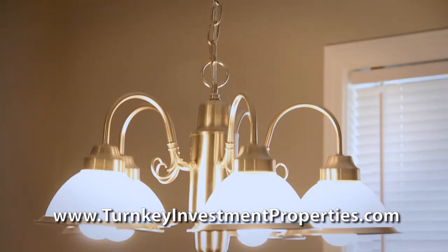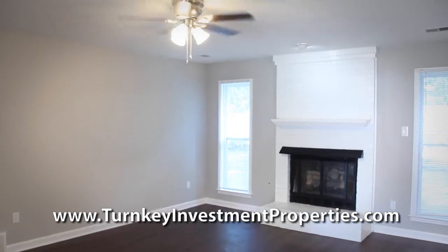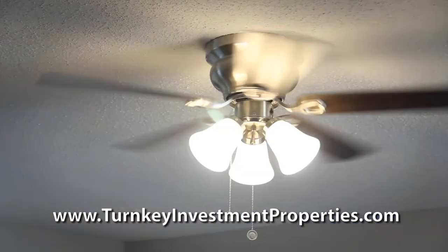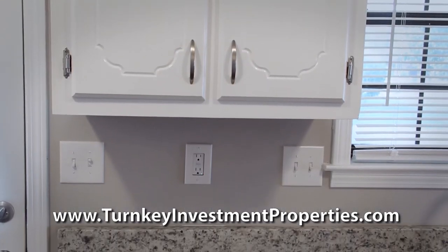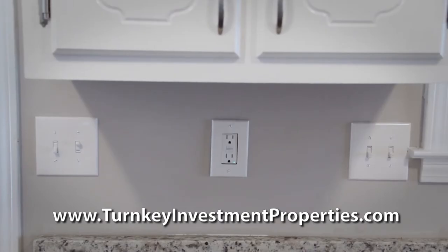Throughout the home, we have installed brushed nickel light fixtures and ceiling fans in the main living space and master bedroom. Speaking of electrical, it is amazing the effect replacing outlets and switches will do towards making each room stand out.